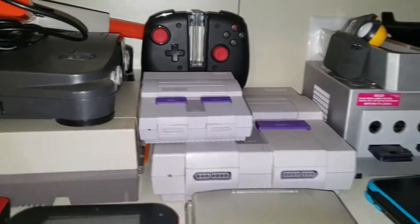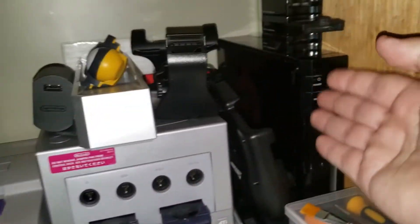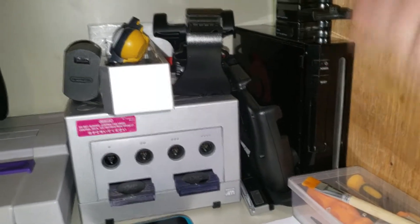Next is the Nintendo slash handheld section. Over here we got my GameCube, and my third Wii — which doesn't read the disc. I don't know what I'm using it for anymore, it's just there.